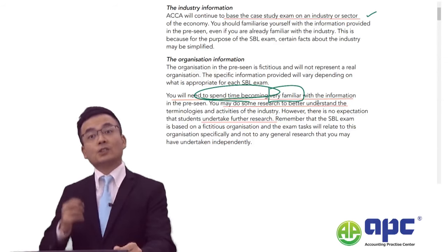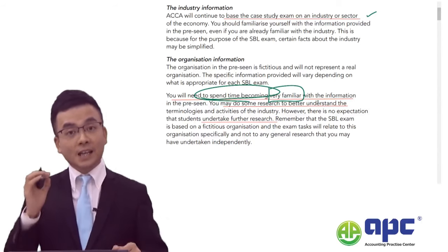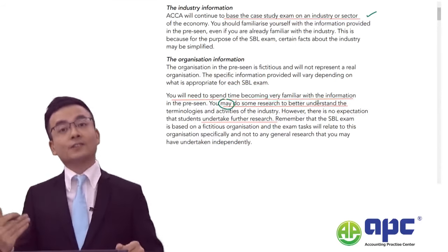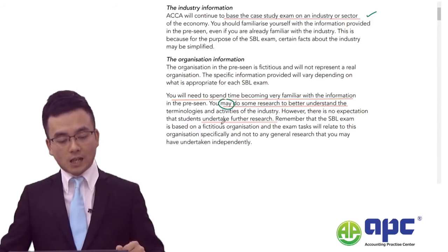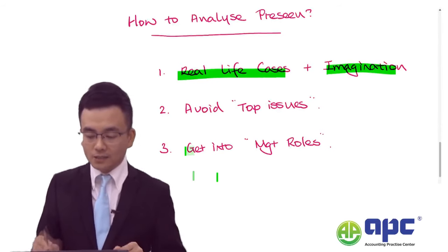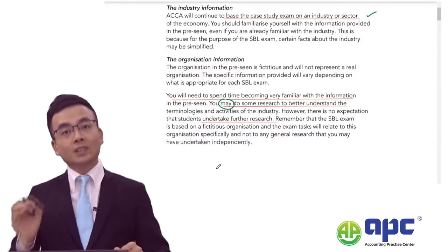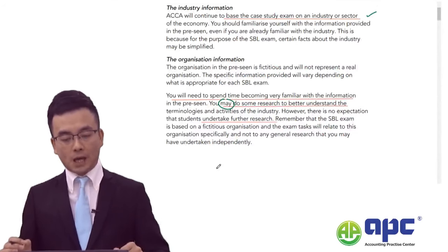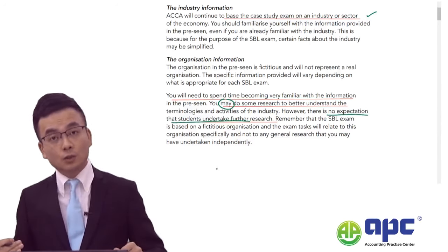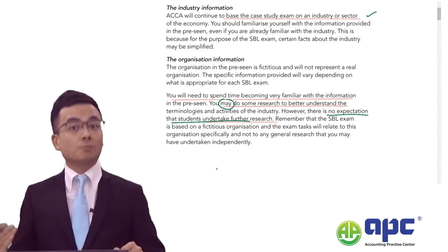Simply reading through the pre-seen is not enough. ACCA says you may do some research to better understand the terminologies. In our course, I will help you get into the management roles as soon as possible, because I've done all the necessary research on your behalf. If ACCA expects students to undertake further research, the pre-seen would not be released just two weeks before the actual exam.